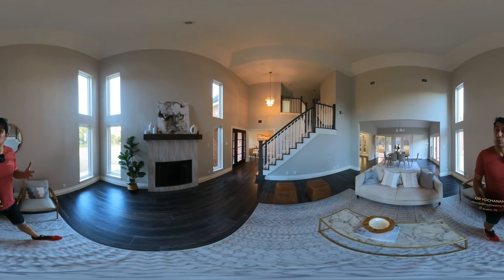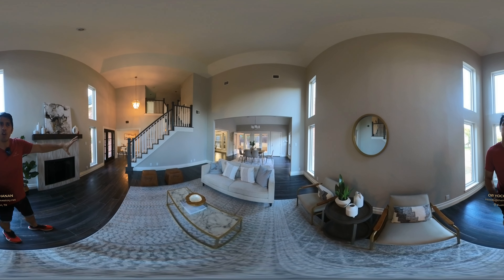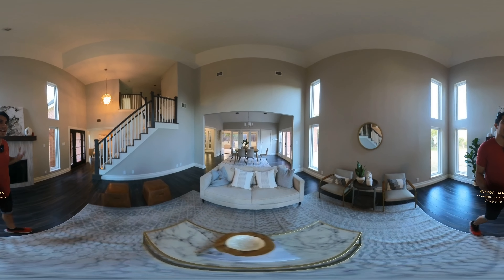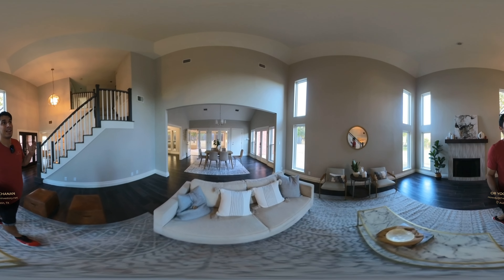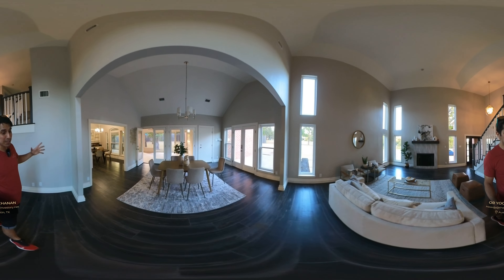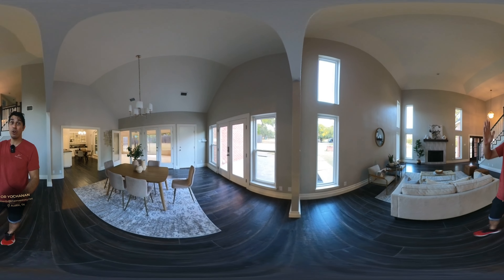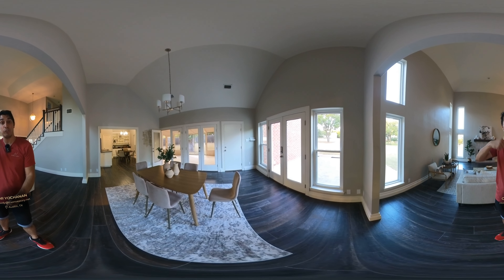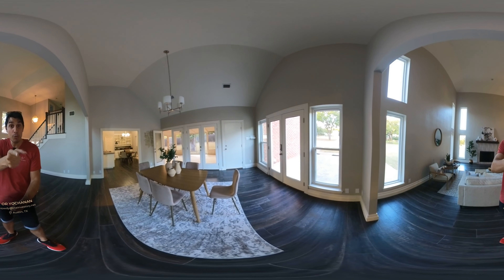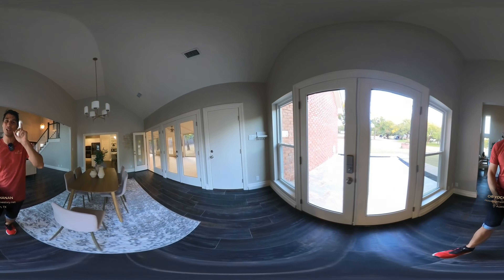Did I solve the lighting situation in the master bedroom? No — it is unsolvable with the current architecture. Is it a deal breaker? I don't know. You tell me in the comments. I'm reaching the 10-minute mark. There is no one in here, it's just me now. Nobody else is watching this video by now, I'm sure. So hey — remember, if you're moving to Austin, reach out to me. You have my contact information below. Thank you for watching. I'll see you on the next one.